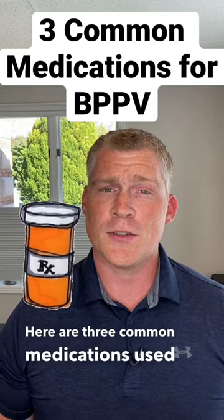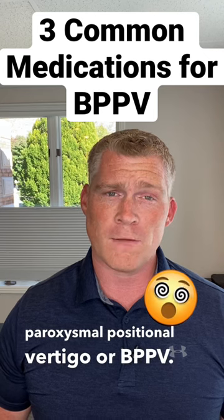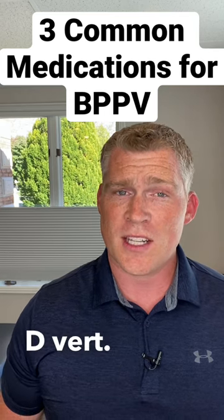Here are three common medications used to treat benign paroxysmal positional vertigo, or BPPV. Number one is meclizine, also known as Antivert, Bonine, Dramamine 2, and Divert.